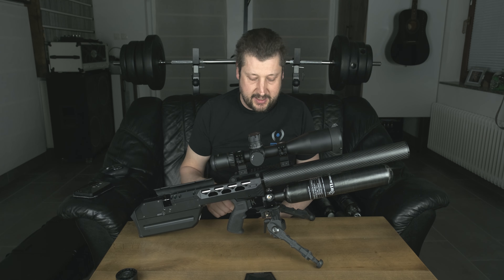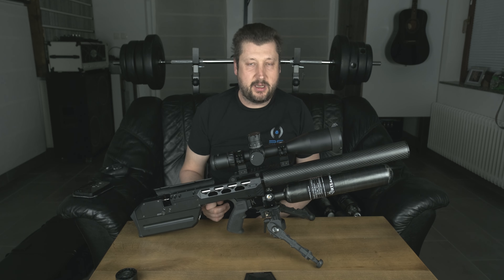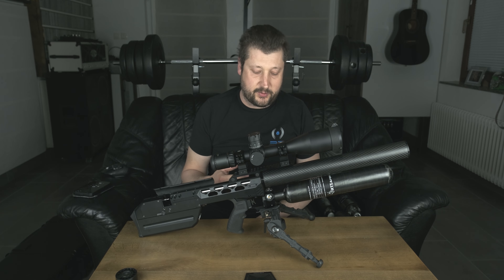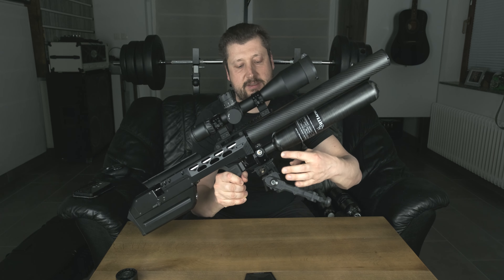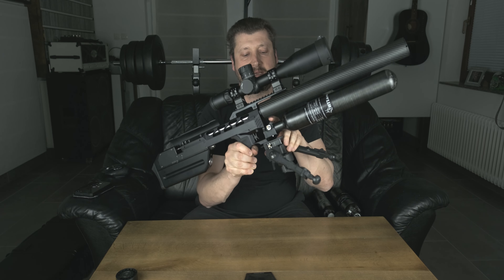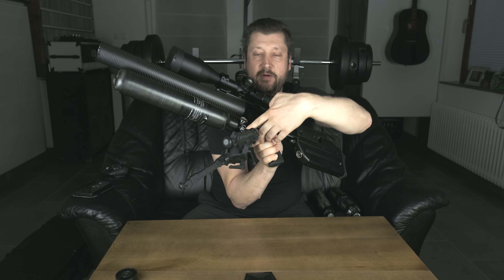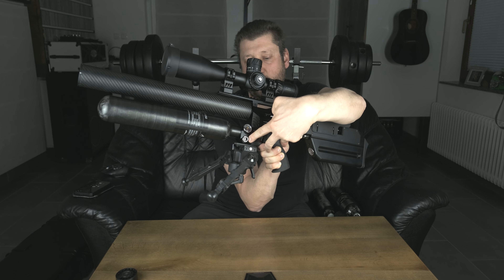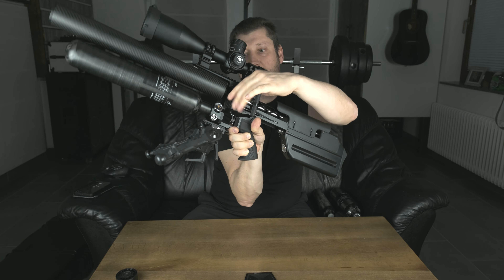This pre-production version is still fitted with a regular single regulator, but the final production version will come with a dual regulator. The first stage will be in the last part of the bottle, and the second stage will be here in the action — adjustable, very similar to the Prophet or Priest. You can adjust it here and check the plenum pressure here, while the unregulated pressure is shown back here.